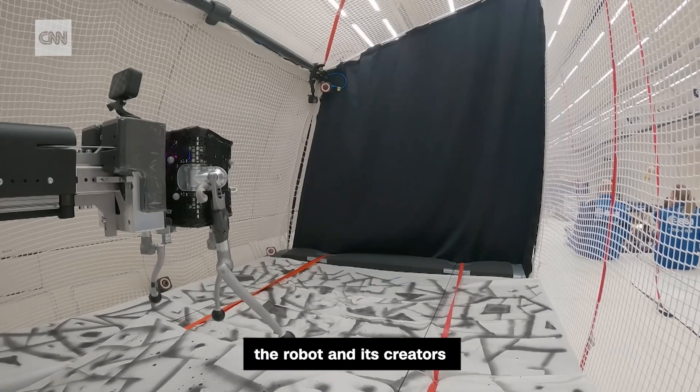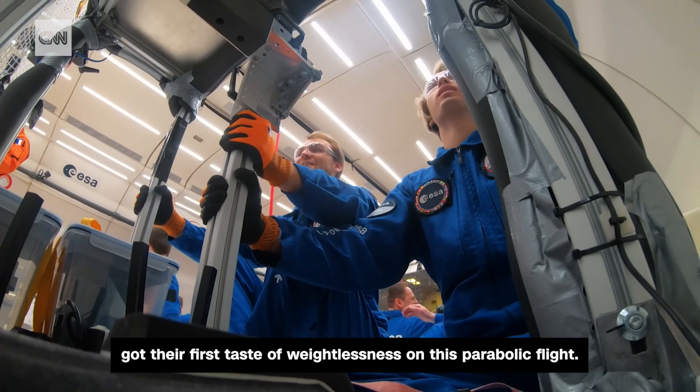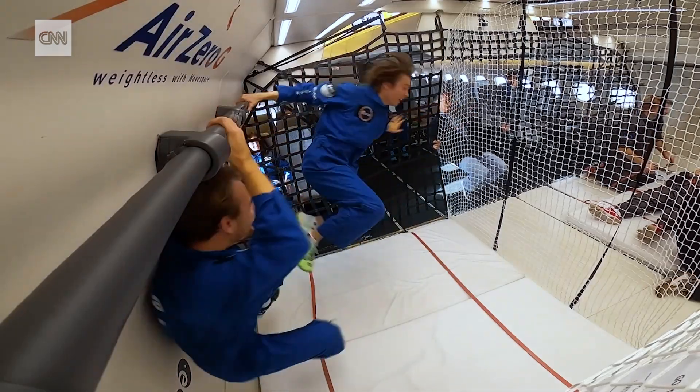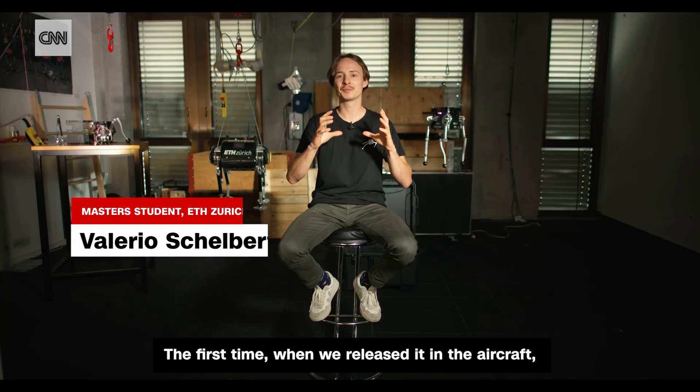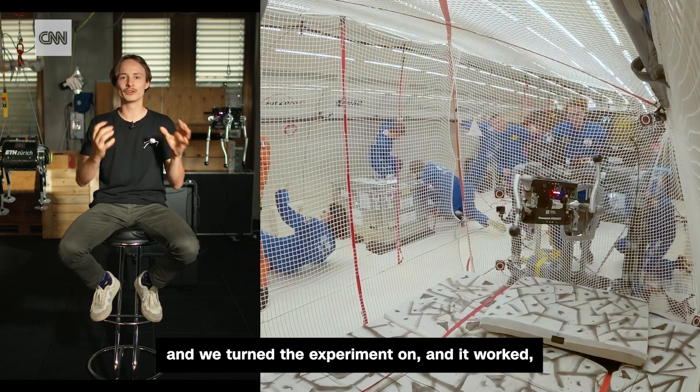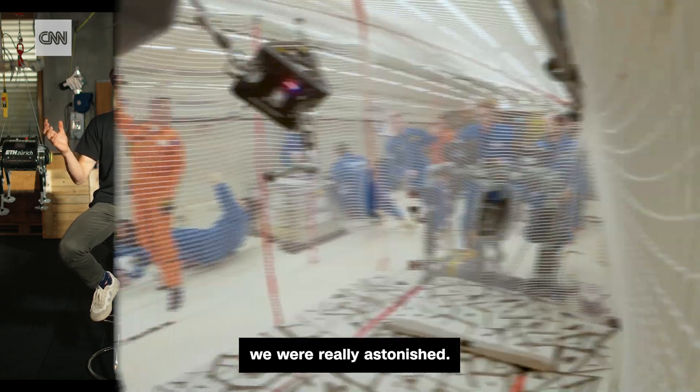Earlier this year, the robot and its creators got their first taste of weightlessness on a parabolic flight. The first time when we released it in the aircraft and turned the experiment on and it worked, we were really astonished.